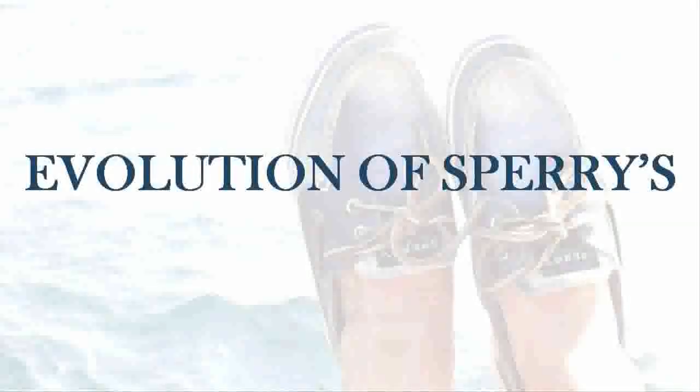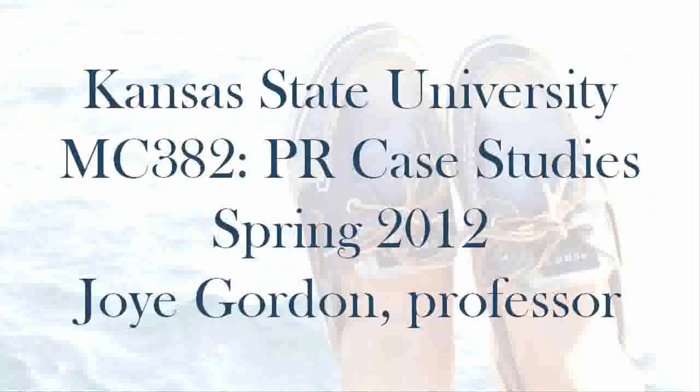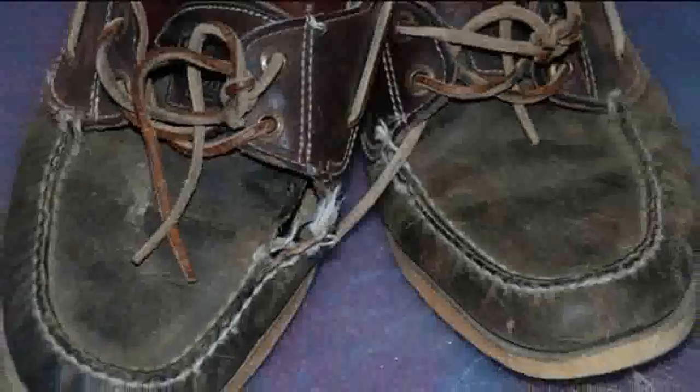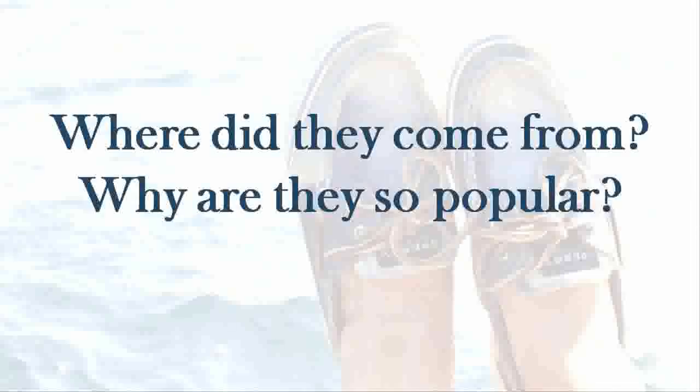The evolution of Sperry's — an example of a product epidemic straight out of The Tipping Point by Malcolm Gladwell. Once an old man's boat shoe, they are now an essential for both Greeks and Greek wannabes alike. This epidemic leaves one pondering: where did they come from, and why are they so popular?